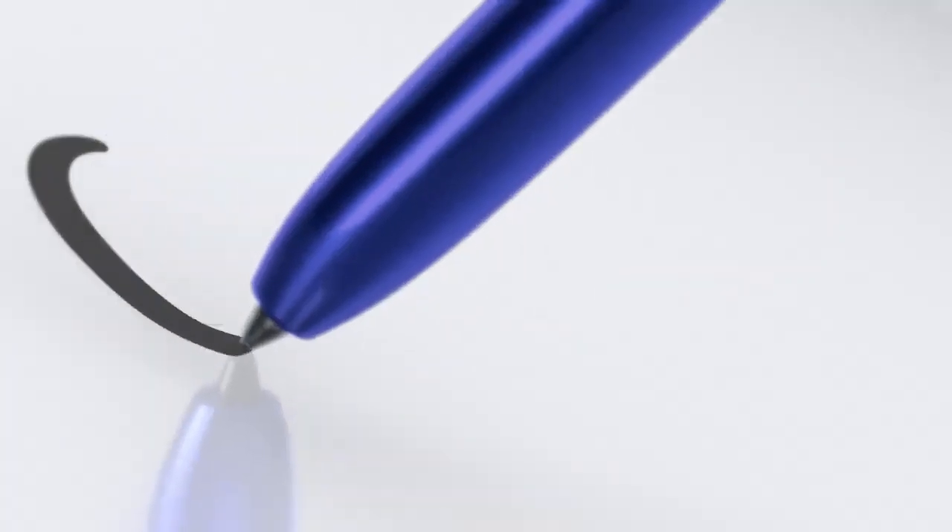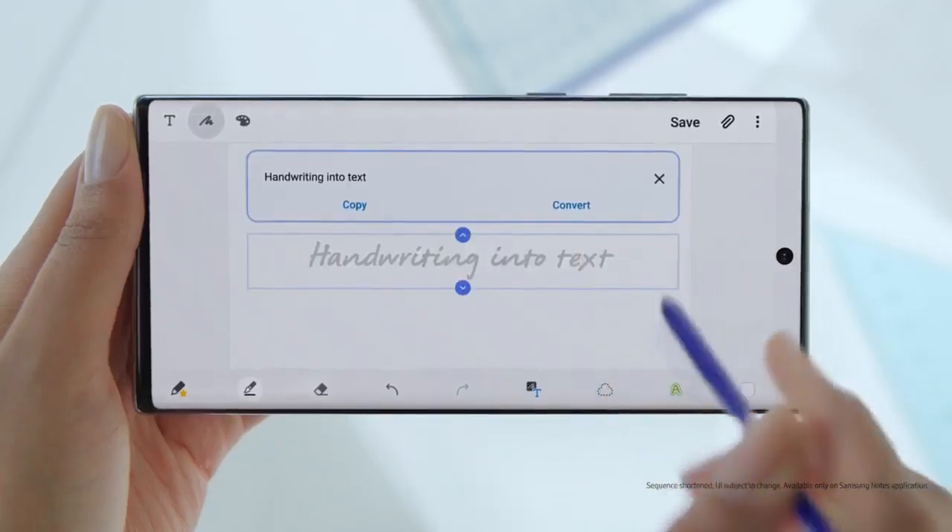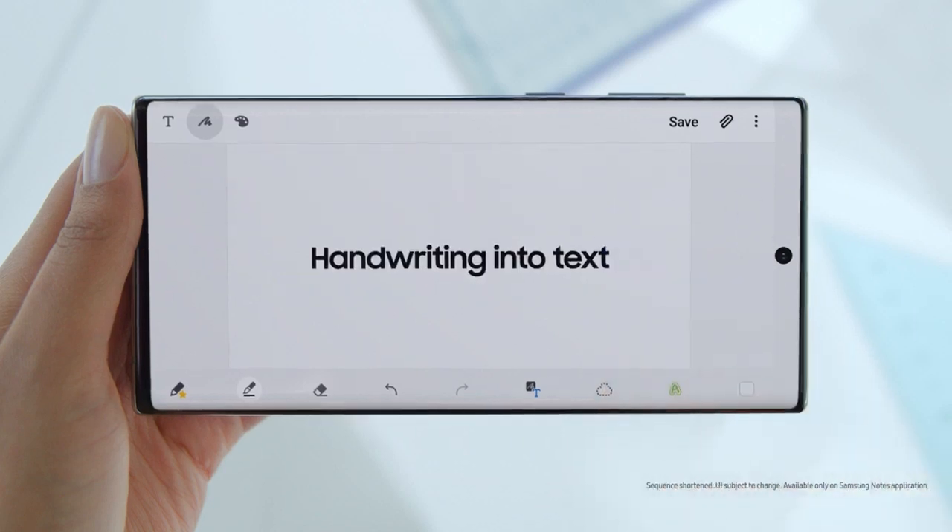S-Pen turns writing to text, lets you share thoughts instantly, and with Bluetooth becomes your remote control.